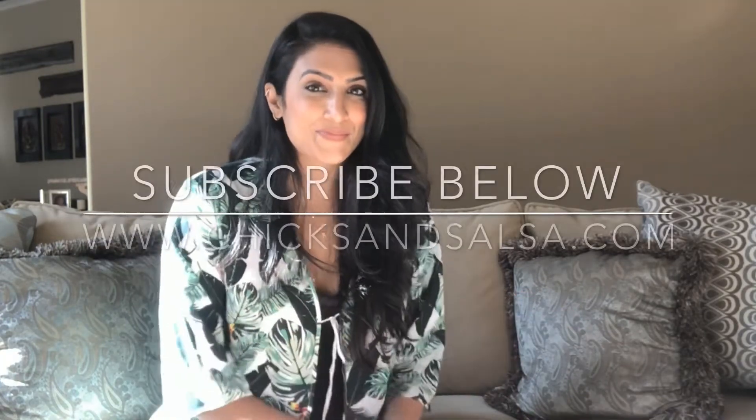That is this season's box! I have to wait a couple months for the next one, but I have signed up for membership. If membership is something that interests you, subscribe below to my channel and check out the links in the comments. Thank you for stopping by Chicks and Salsa — bye!